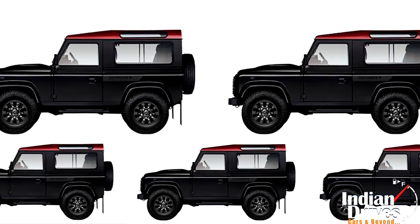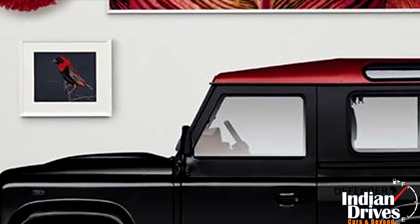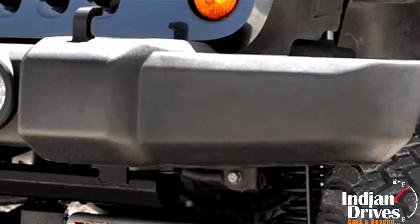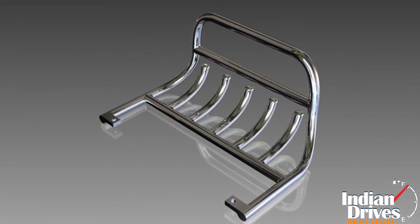Inside the cabin, the SUV gets red piping on black seats. If still the Africans are left craving, optional accessories like roof rack, snorkel, bumper cabs, rear step, and front protection bar just complete it all.